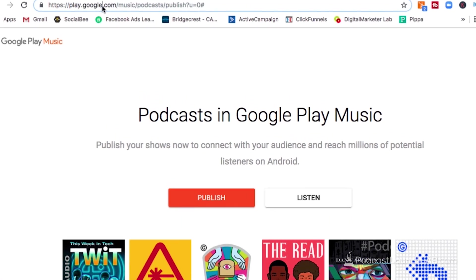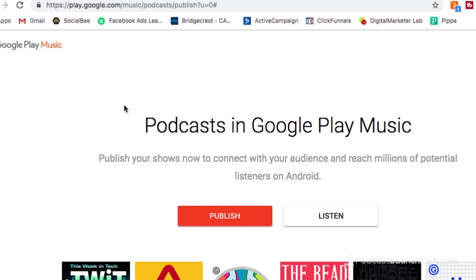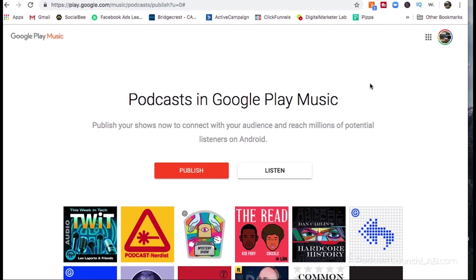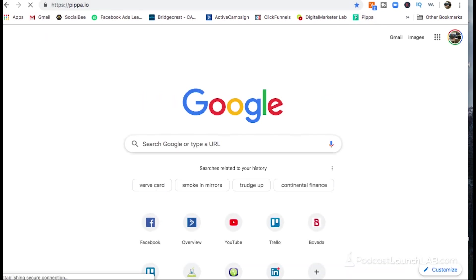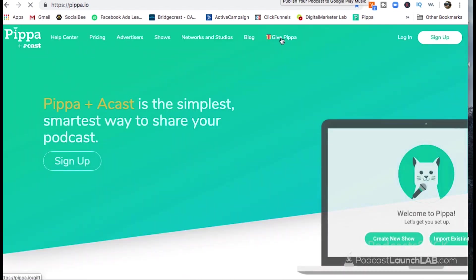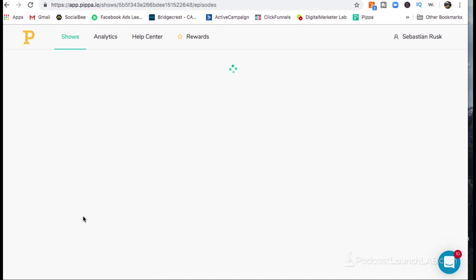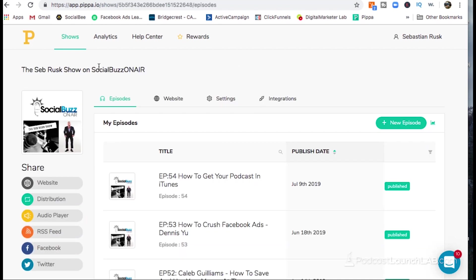First of all, you're going to go to this URL: play.google.com/podcast/publish. Yes, it's a long one — it's Google, what do you expect? Go to that URL and it will bring you to this page. Now, you're going to want to go to your podcast host site, log in, and identify your RSS feed URL. If you don't know what that is, go to the help section on your podcast host, type in RSS feed, and they'll show you exactly where to find yours. Every podcasting hosting account has one, and it has to have one if you want your podcast to be live in other places.